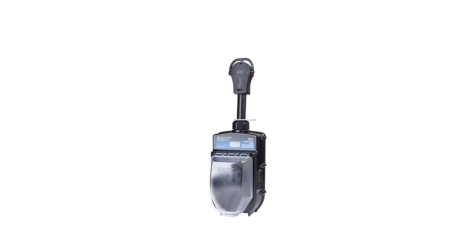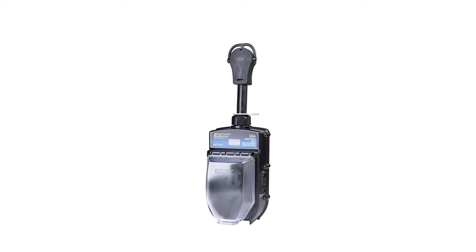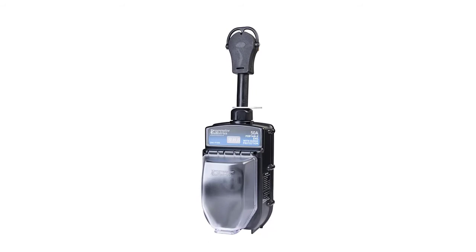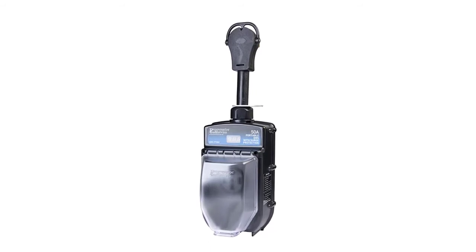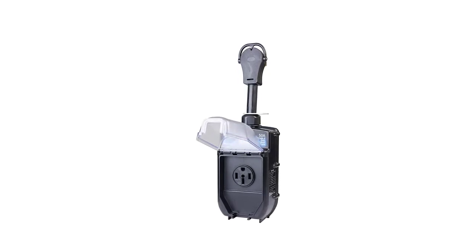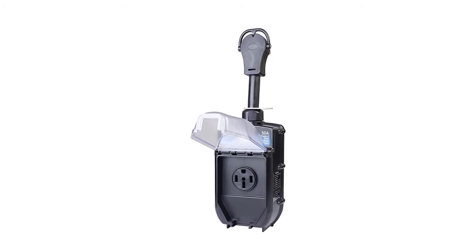At number three: Progressive Industries MS PT50X. This is the most solid solution for those searching for a surge protector with a 50-amp rating. It has almost everything you need in a surge protector. Its weather-resistant nature allows it to handle all possible weather conditions, and it boasts open reverse neutral polarity protection as well as excellent protection against under- or over-voltage.